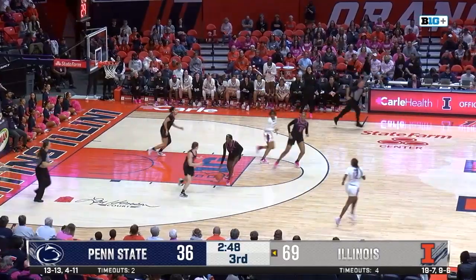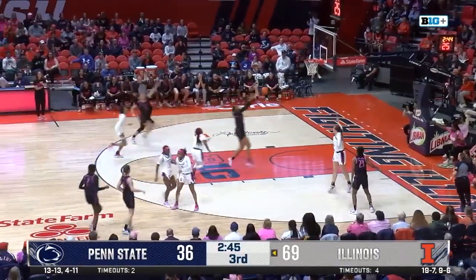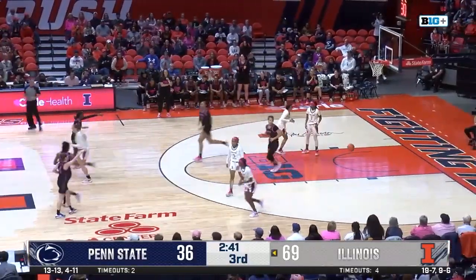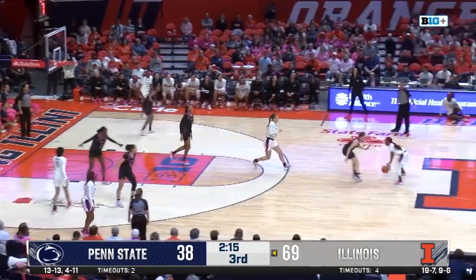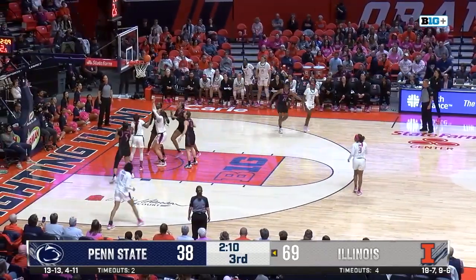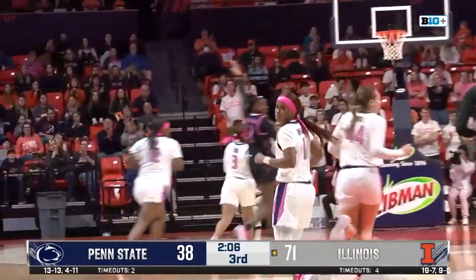And that's a deep jump shot for Kendall Bostic. We don't typically see her shooting out by the three-point line. She took that shot with quite alacrity — it seems like she wanted to get in on the long-range action as well. She played all 45 minutes in the game against Michigan State, and we're very surprised to see that, given that the coaching staff likes to substitute a lot.